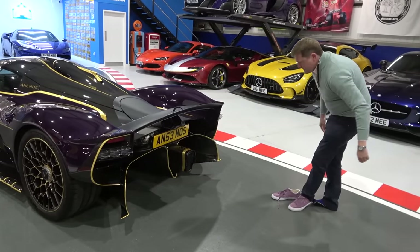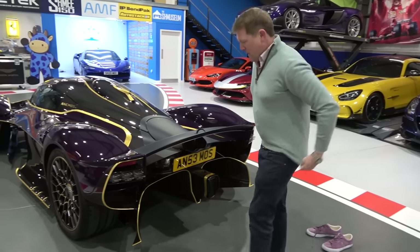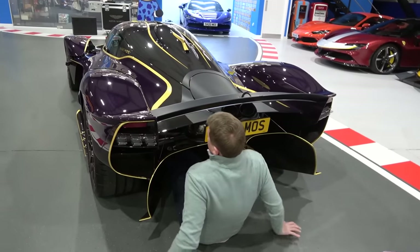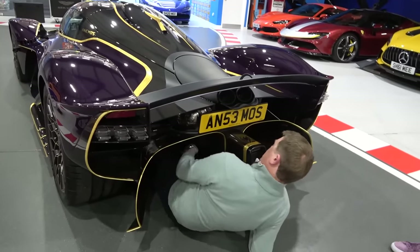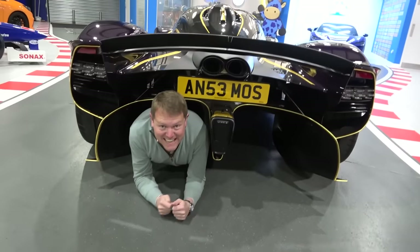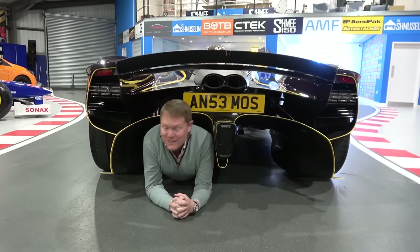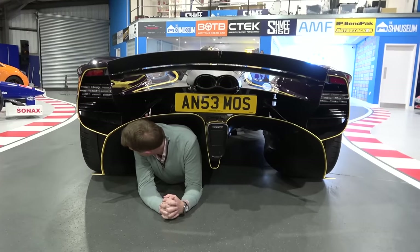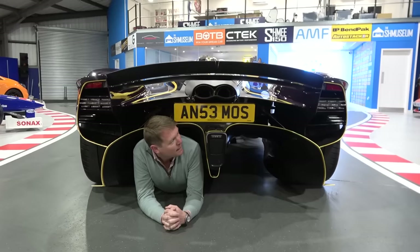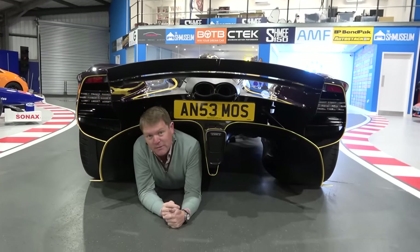Let me pop my shoes off — because under here you can literally see a Schmee 150 disappearing into a Valkyrie. Go under the diffuser — hopefully I'm not going to burn myself on anything. This is ridiculous. I could actually get further under here. I'm blown away by this car, absolutely blown away by it — I mean, I would literally be blown away if somebody started this right now, that would be unpleasant.